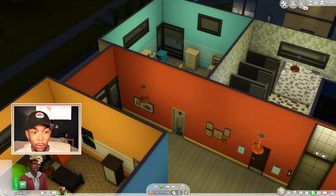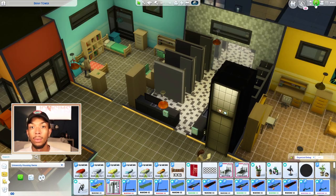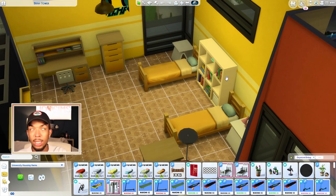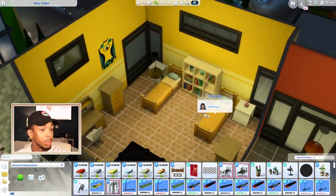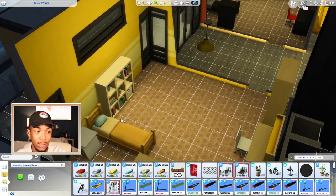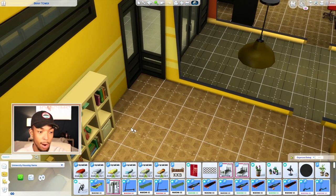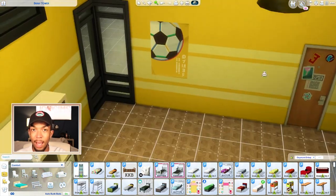Bunk beds and lofts work amazingly in dorms, so that's what we're going to check out today. I remember when University came out there were some mods for putting ovens in university housing, and there was an issue where custom beds did not work in dorms. I'm not sure if that's been fixed, but if not, these bunk beds will still work in a normal residential house. The first ones I want to show you are by Around the Sims 4.